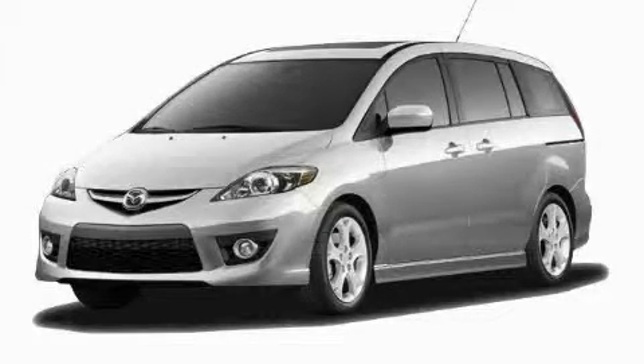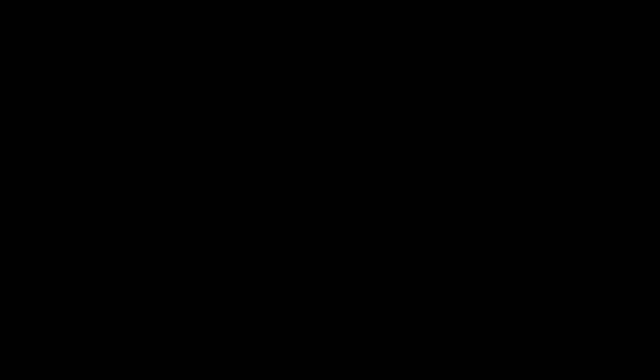This is a brand new 2010 Mazda 5, a vehicle that can carry what you need so you can drive comfortably.